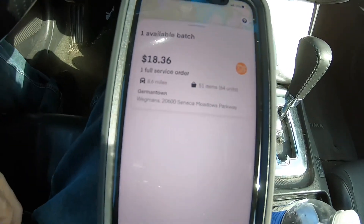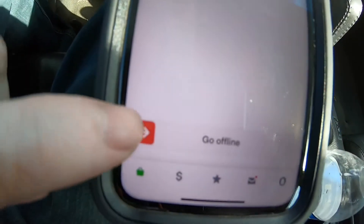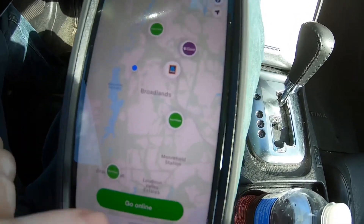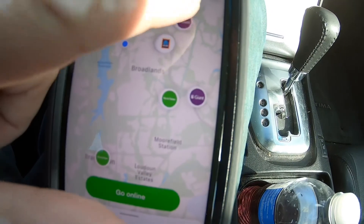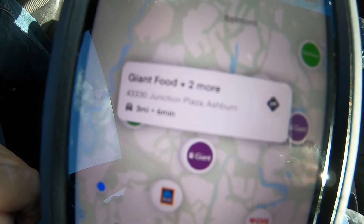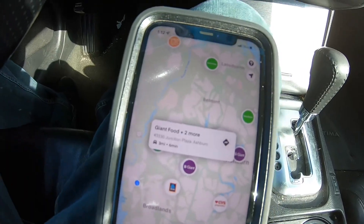That's pretty much the latest of the Instacart app. If you want to go offline, you can just swipe that way and it'll take you offline, and then you can look at the map. If you want to go back online, just click that. Swiping up doesn't do anything, but if you click the numbers it tells you the address and whatnot.